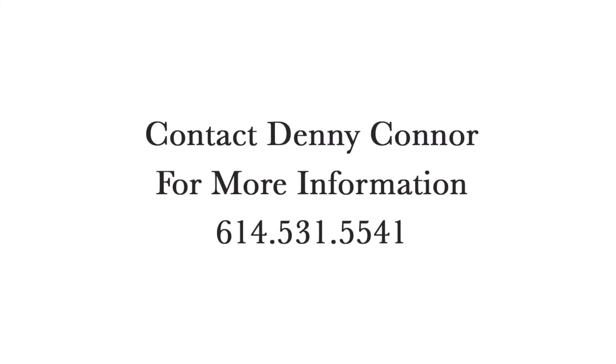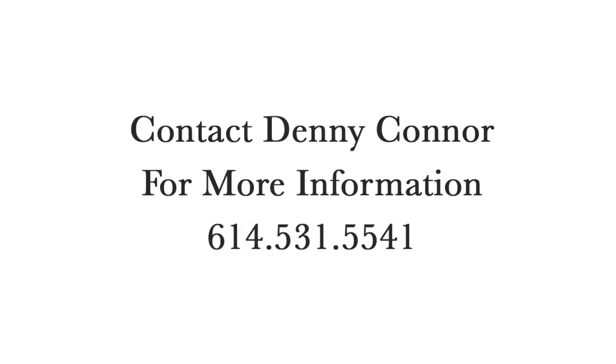Call today to schedule your viewing. Contact Denny Connor at 614-531-5541.